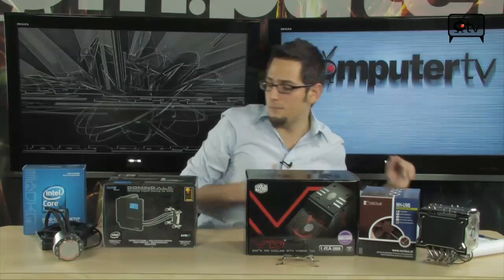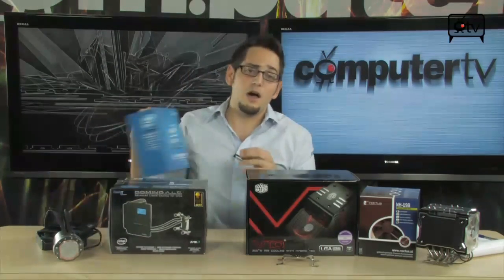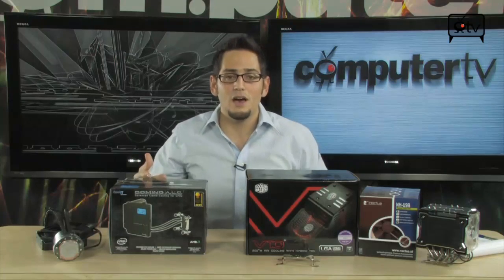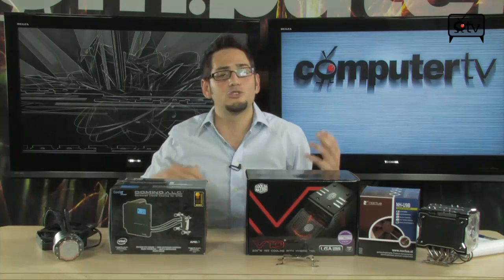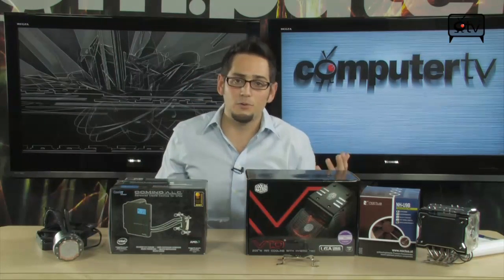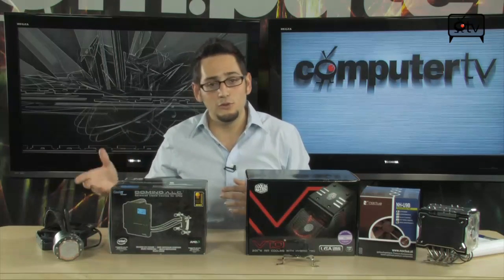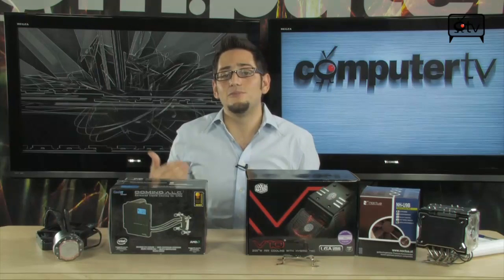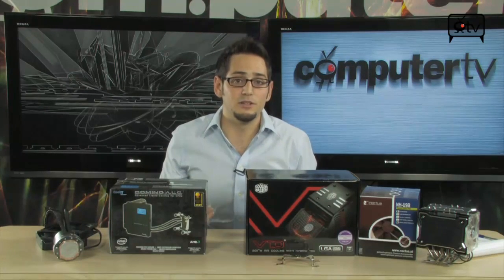Moving on from air coolers, I want to show you a couple of very simple water cooling setups. People think that water cooling is very complicated and difficult to jump into, and it can be if you're going for an extreme overclocking setup — triple radiators, lots of tubing, water-cooled graphics cards, et cetera. But nowadays, there are some very simple water cooling systems available that make everything really easy.